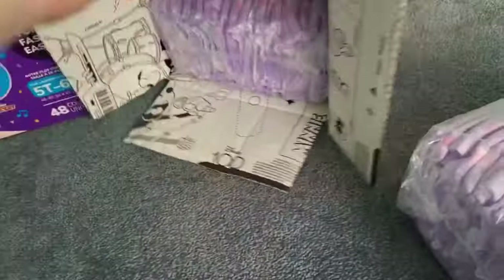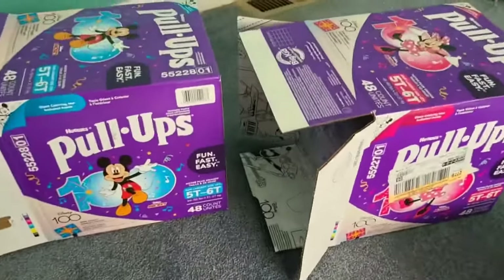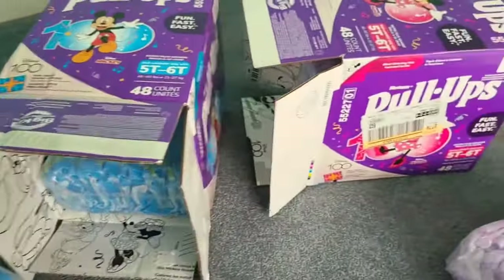I just like displaying the boxes. I like to put them on a shelf or just have them in view. When I go to sleep, it's always nice to look at the box, especially when they're cute like this — it's just a comforting feeling.